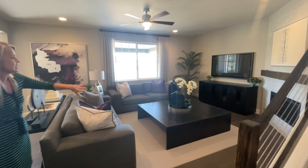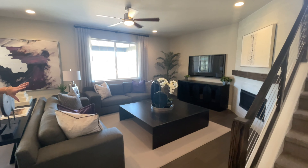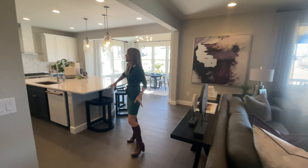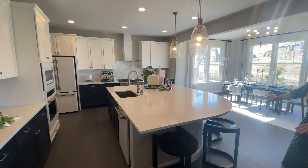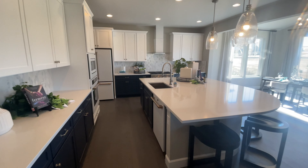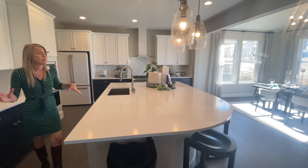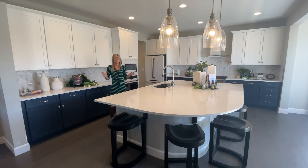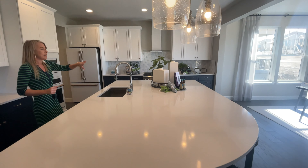Then we're into our main living space, starting out with our great room. You can see they put in a nice fireplace, some windows looking out towards the rear of the home, and then coming into our kitchen and dining room space. They put in a great big island — you're going to have some different kitchen options in here.